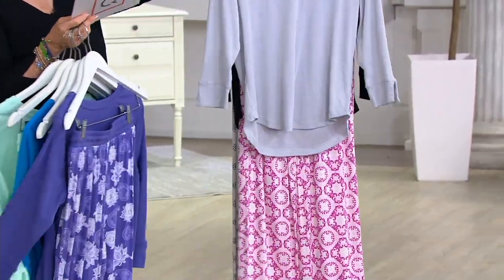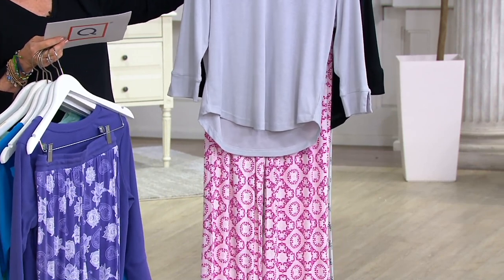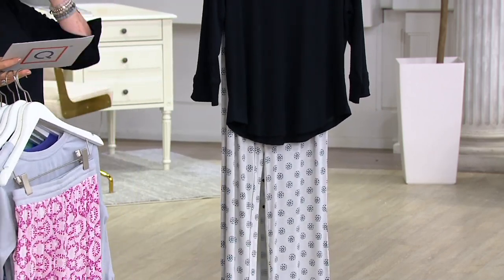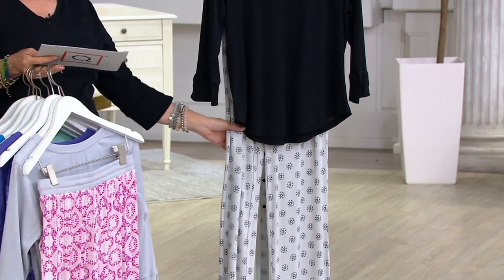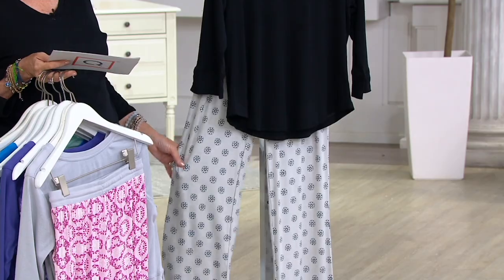Then the one that our Bridget was wearing earlier — that is the Dottie tile. 800 in the regular, 400 in petite. And then if you want both the black and another color — especially since the EasyPay is $6.36 and that's going up at the end of the day — if you want the foulard dot, which I'm wearing, 900 in the regular, 450 in petite.